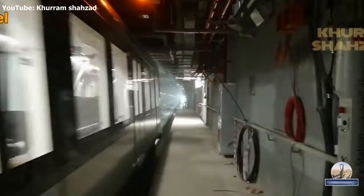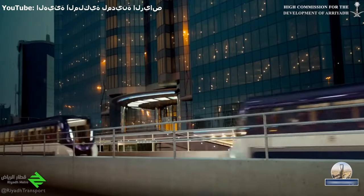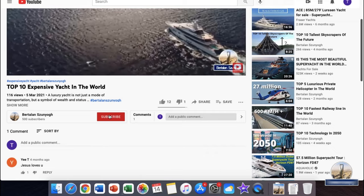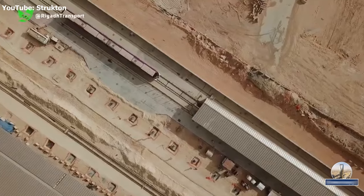This project cost 22.5 billion dollars and is one of the largest mega-projects in Saudi Arabia and the Arabian Peninsula. The system has been tested for the past month and is now open to passengers. We hope that this project will make a major contribution to speeding up transport in Riyadh. If you liked this video, subscribe and press the bell as well as press a like. See you next time.